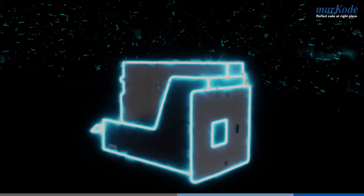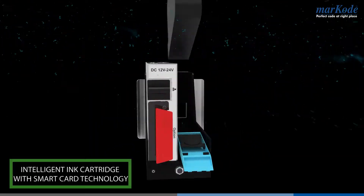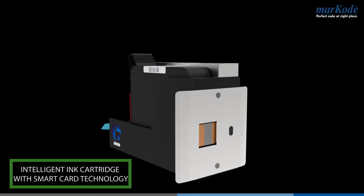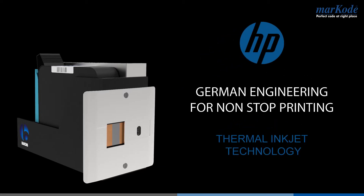Introducing Markkode MarkJet Black — an intelligent ink cartridge with smart card technology. A German-engineered product for non-stop printing, powered by thermal inkjet technology by HP.